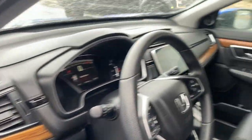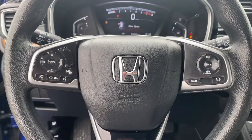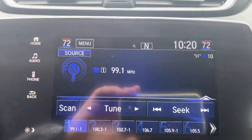Apple CarPlay and/or Android Auto, pre-collision system, moonroof, keyless entry, backup camera, heated mirrors.